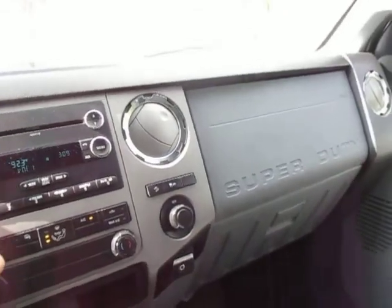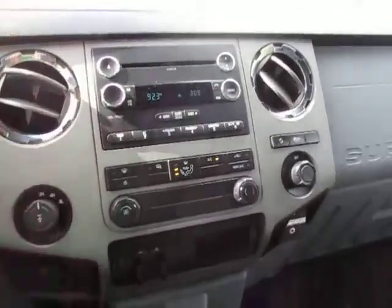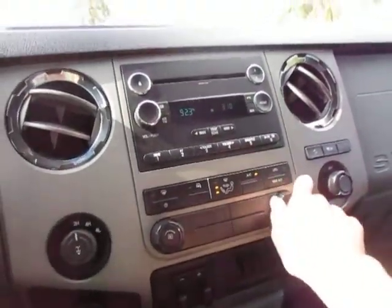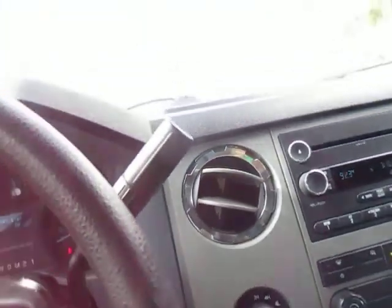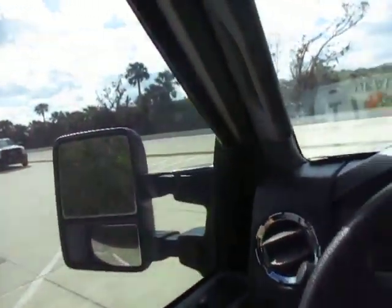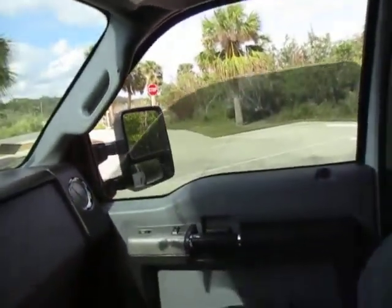The stereo works. I've got the AC on now — it's blowing nice and cold. The heat blows nice and warm. Electronic four-wheel drive. All windows are operational. Headliner is intact with no staining or rips.